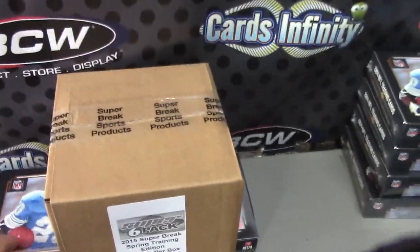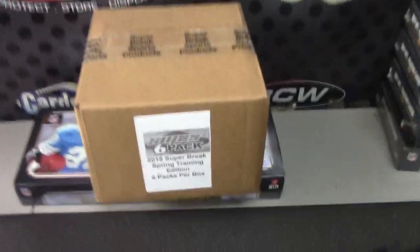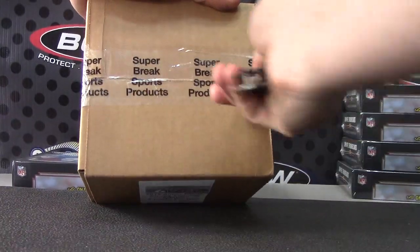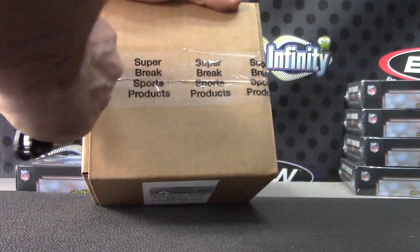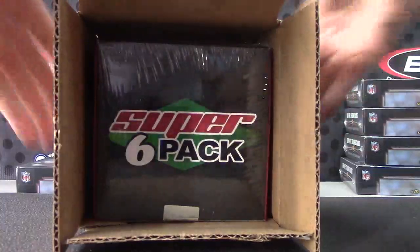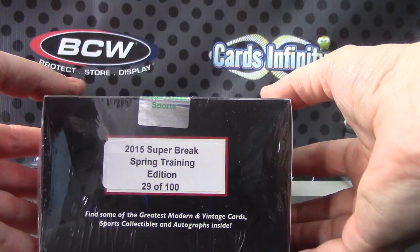All right Michael, you're up man. You're gonna do a museum — you said bottom one. I just took it from that stack there, pulled it over, and we're gonna do a super break spring training version. Do it from a new box, new case. This is box 29 of a hundred.